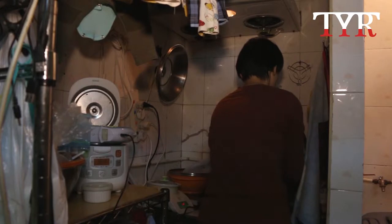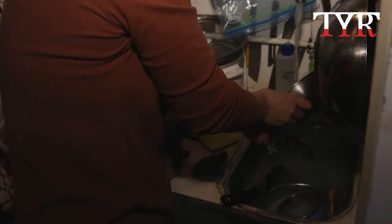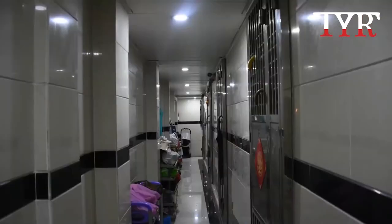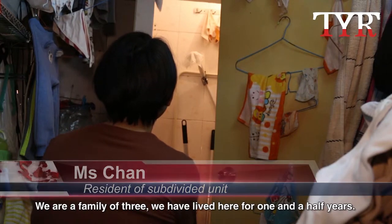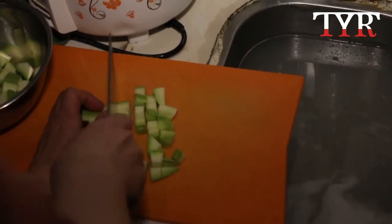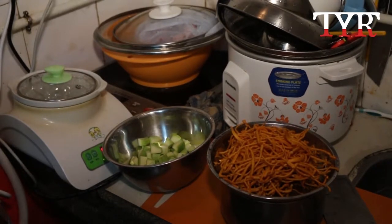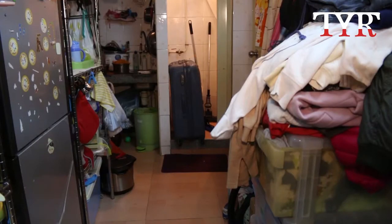Miss Chen is a single mother of two young children. They live in a subdivided unit in Hong Kong, on the same floor with 14 other families — meaning one apartment is split into many different units. The three of them have lived there for a year and a half. Every day she has to cook, clean and navigate her way around this 110 square feet space. She pays the equivalent of about 750 US dollars for a home that is approximately the size of a minivan.